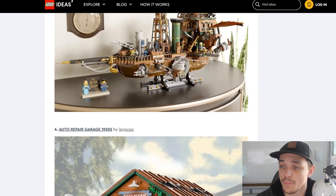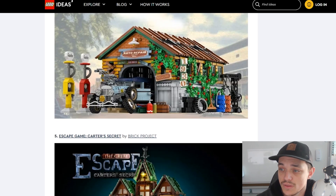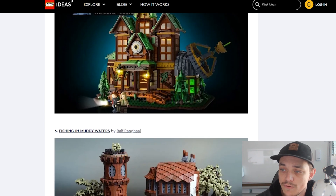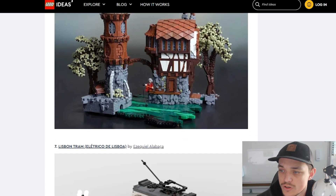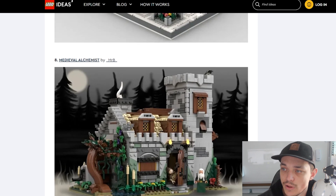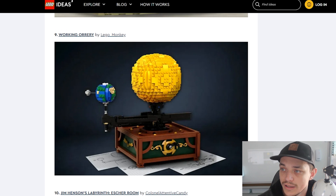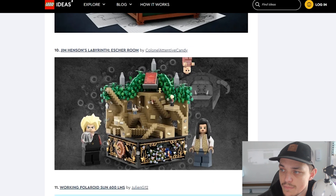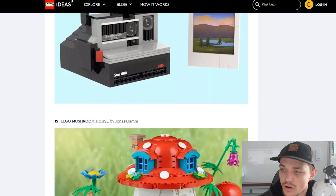So we do have the Motorized Steampunk Skyship. We've got the Auto Repair Garage by Lego CEO. We've got the Escape Game Carter's Secret by Brick Project. Then we have Fishing in Muddy Waters by Ralph Wranghole. Then we do have the Lisbon Tram. Moving on to the Medieval Alchemist by Mr. B. Then we've got the Working Orrery by Lego Monkey. Jim Henson's Labyrinth — so there's a Labyrinth set there. We've got a Working Polaroid by Julian G12.